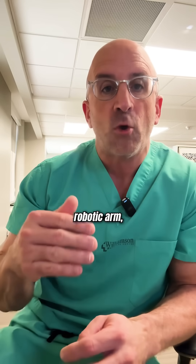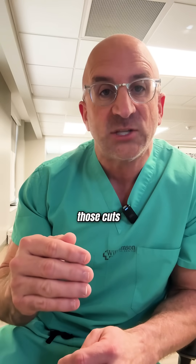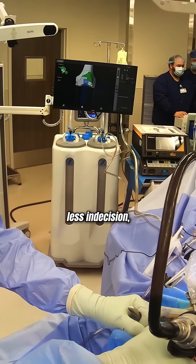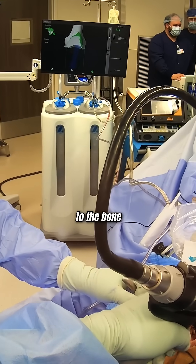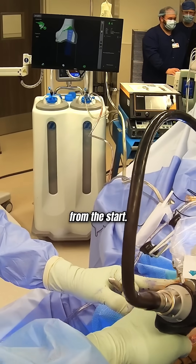And ultimately with a robotic arm, I can execute those cuts with precision. So there's less indecision, there's less confusion, there's less changes to be made to the bone, because I have better information from the start.